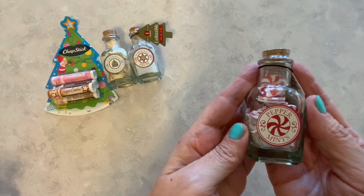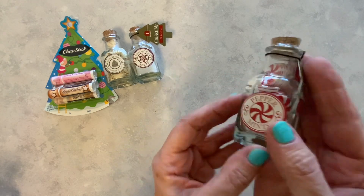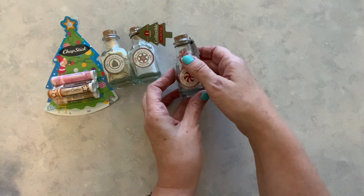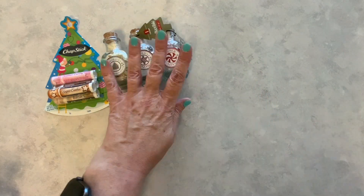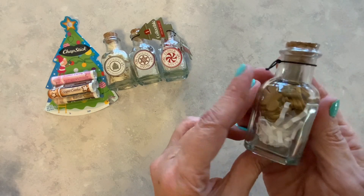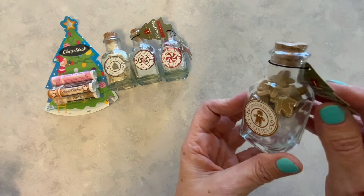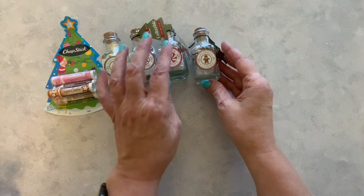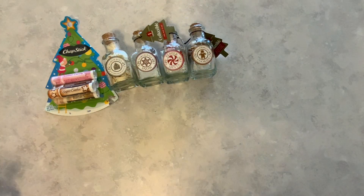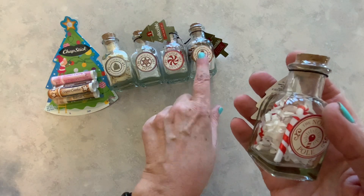And then we have peppermints. Aren't those cute? Just super, super adorable. Then we have gingerbread cookies. Look at the cute little gingerbreads in there. I saw somebody craft with these — she used these in her crafting and it looked so cute. I think it was Deborah Houks, Country Cottage, something like that. But she was using those in crafting — what a great idea.